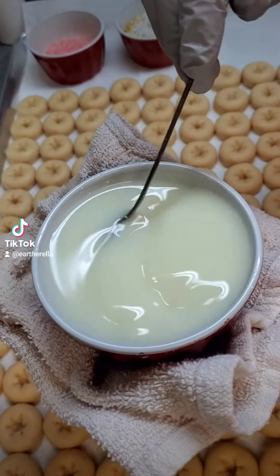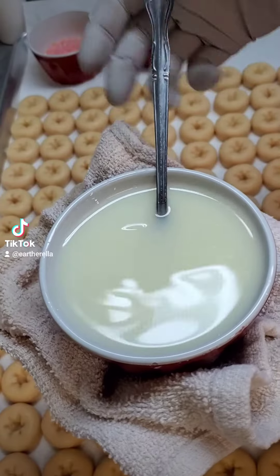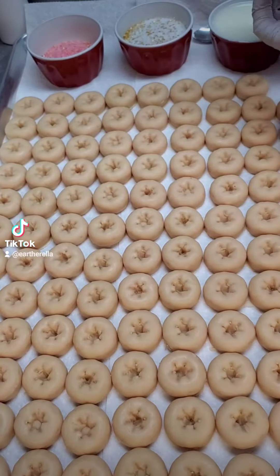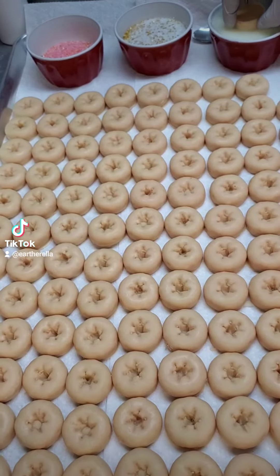This is my frosting for the donuts, which includes some white dye in the wax and some fragrance. I dunked my donuts in the frosting twice.